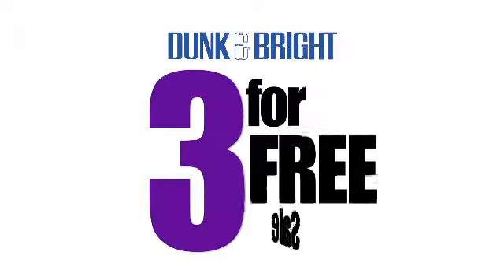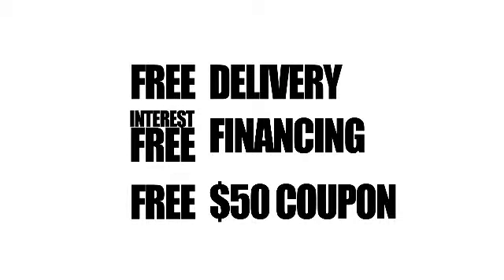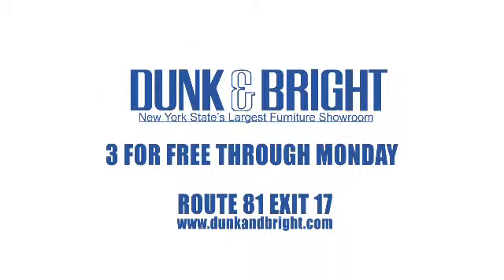Dunkin' Bright's 3 for Free Sale — it's the best sale you'll attend all year. Feel free to check it out now through Monday at Dunkin' Bright.